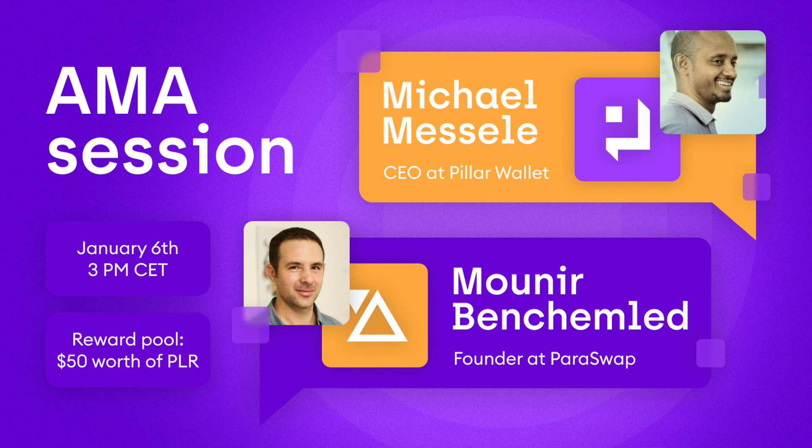Speaking about Pillar Wallet and its features, can you tell the audience what distinguishes and makes Pillar Wallet stand out compared to its existing competitors, and what should excite Pillar Wallet users more?